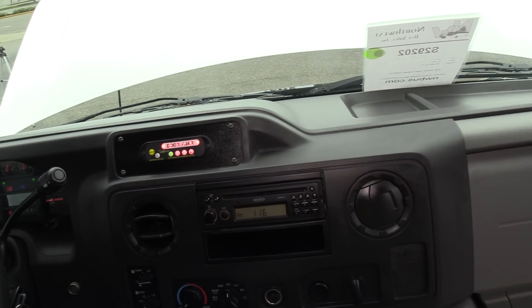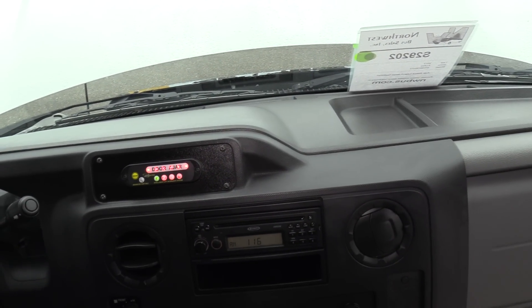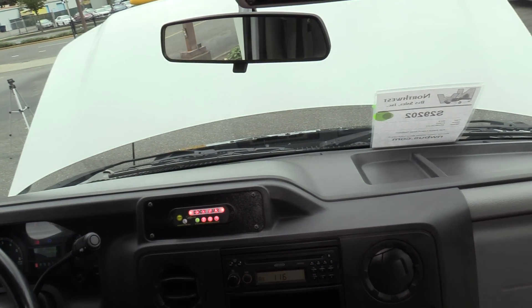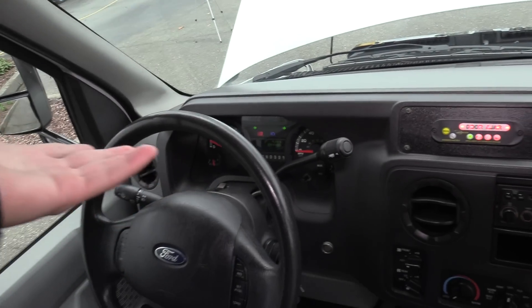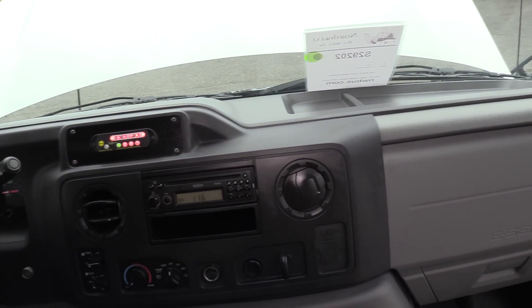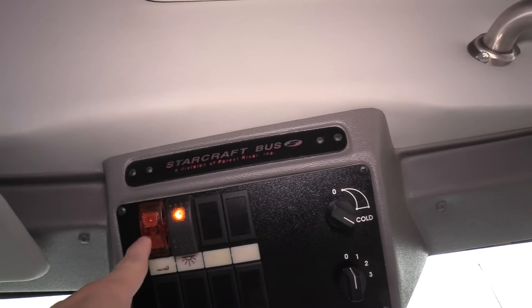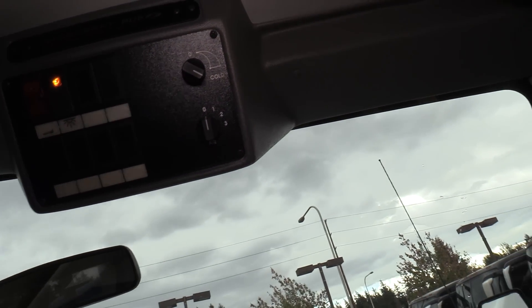You've got an AM/FM CD stereo. Up here you've got your wheelchair interlock — basically there are steps you've got to complete in order to use the wheelchair lift or put it away. The parking brake has to be on, the transmission has to be in park, et cetera. Up here you've got your dome light control, your door control, and there is also rear air conditioning.